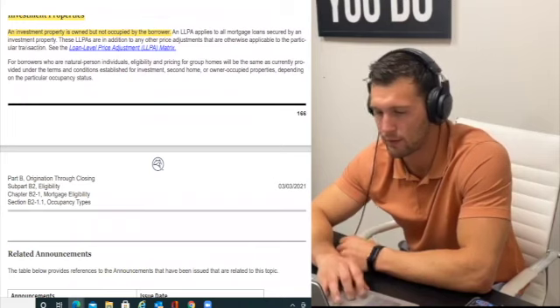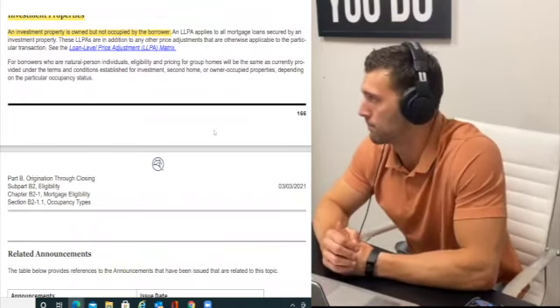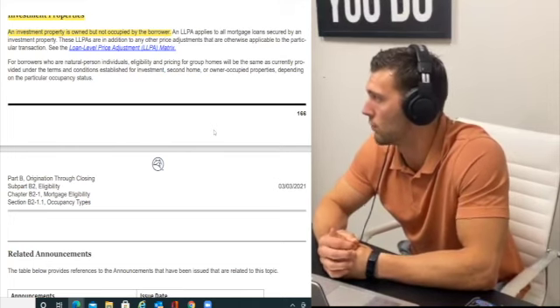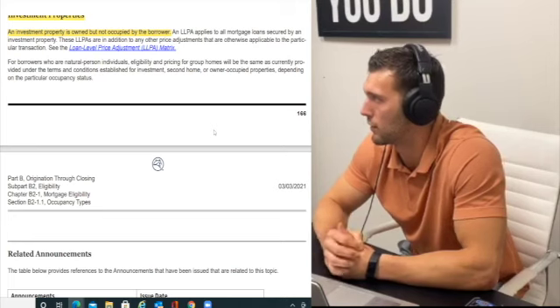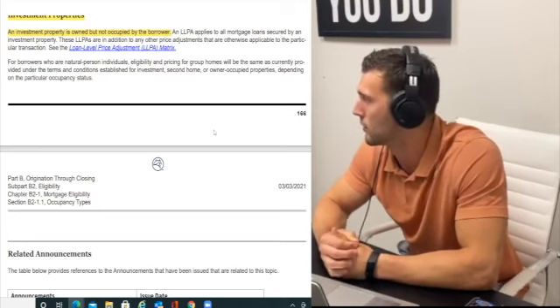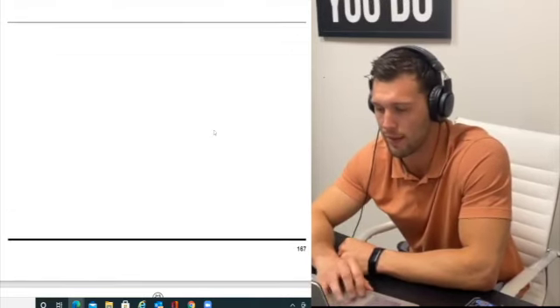A second home must be suitable for year-round occupancy, in good condition. The borrower must have exclusive control — it cannot be a rental property or timeshare arrangement, and cannot be subject to any agreements giving a management firm control over occupancy. For investment properties, these are properties owned but not occupied by the borrower. You can buy a property down the street — whether Indianapolis or Cleveland — as long as you meet the guidelines.